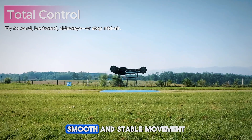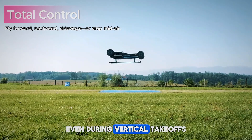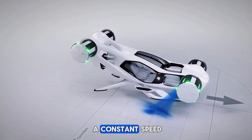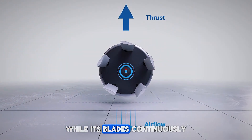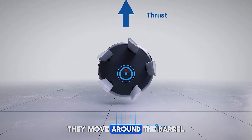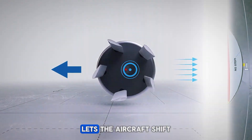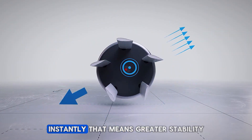These rotors enable quick, smooth, and stable movement even during vertical takeoffs, side shifts, or mid-air braking. Each cyclo-rotor spins at a constant speed while its blades continuously tilt as they move around the barrel. This design, based on the Voith-Schneider propeller principle, lets the aircraft shift thrust in any direction instantly.